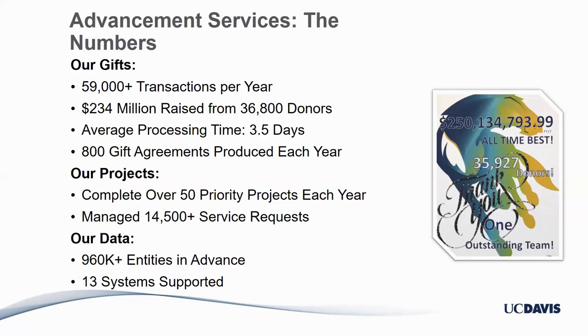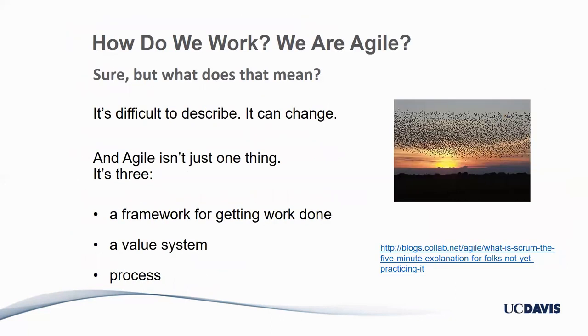So how do we manage all this without going completely bonkers? We are agile. We use agile here at UC Davis, but some of you might be asking what exactly that means — it can be difficult to describe because the way we do Scrum is constantly evolving. It's not prescriptive and it's meant to be interpretive. Agile isn't one thing, it's three: a framework for getting things done, a value system, and a process. We lean much more on the agile value system than on any particular framework or processes we derive from it.